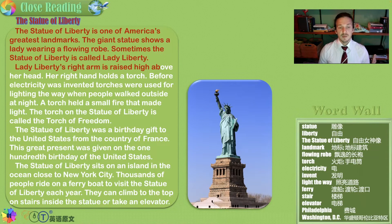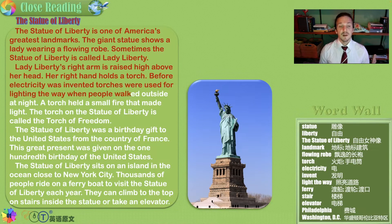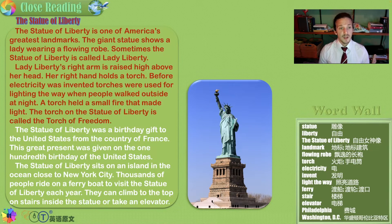Lady Liberty's right arm is raised high above her head. Her right hand holds a torch. Before electricity was invented, torches were used for lighting the way when people walked outside at night. A torch had a small fire that made light. The torch on the Statue of Liberty is called the torch of freedom.